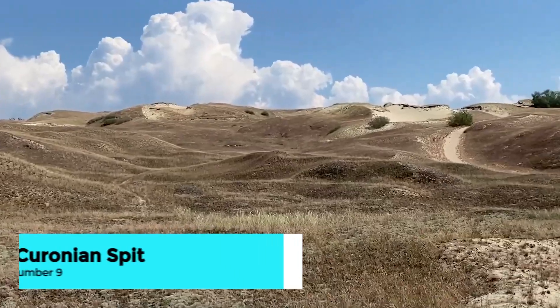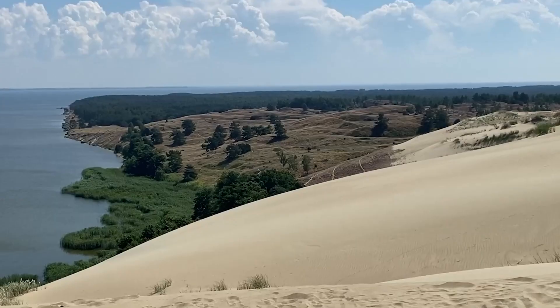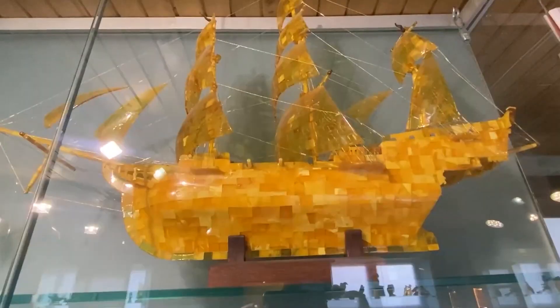Next, venture to the Curonian Spit, a UNESCO World Heritage Site and a natural wonder that stretches between Lithuania and Russia. This narrow strip of land is known for its shifting sand dunes, dense pine forests, and pristine beaches.